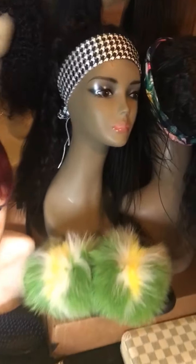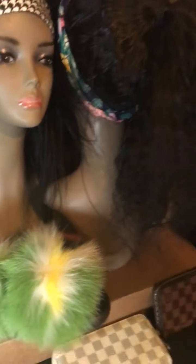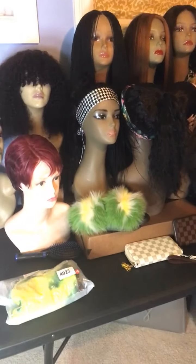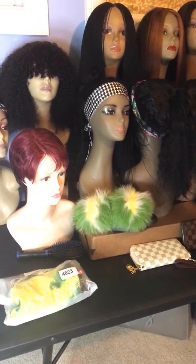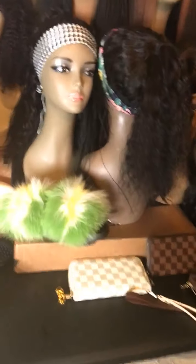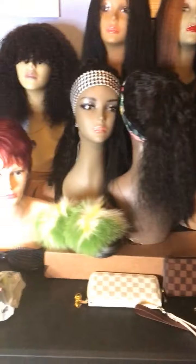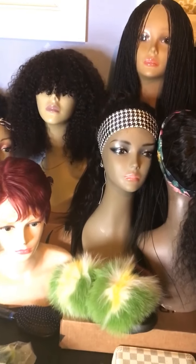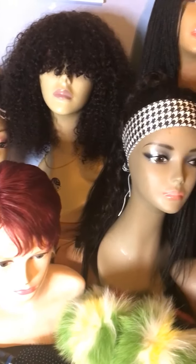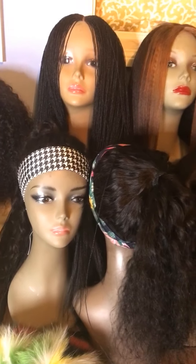Hey, good evening everyone. My name is Denise, I am the owner of Hair Crush Denise, and I wanted to show you guys what I have in stock and what is available at the moment. If you see anything you like, screenshot it, send it to me, and I will give you the price.